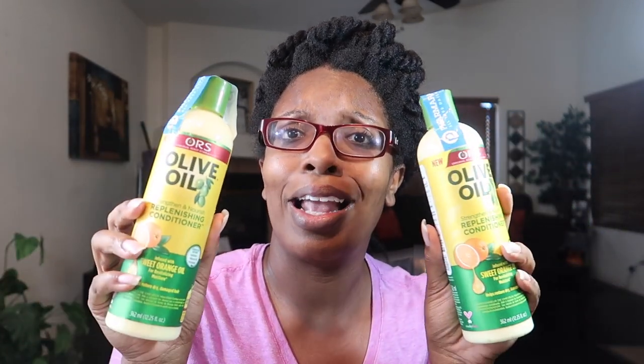The last thing I got, and it's totally bae for me, is the ORS Original Root Stimulator Olive Oil Replenishing Conditioner. They have those packs and I went ahead and got two of them. Depending on how often I use everything, I'm thinking this whole haul will last me at least half a year — I'm good.